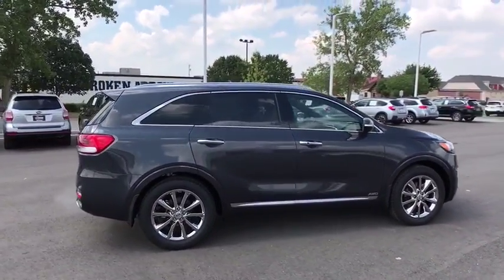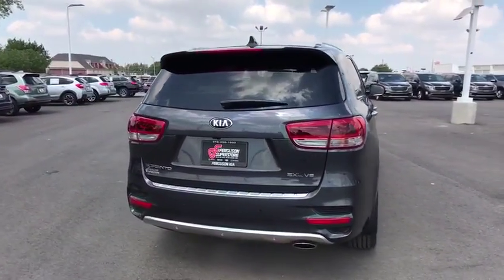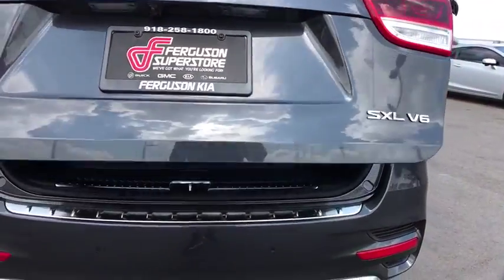Here are some of this vehicle's great options: power passenger seats, stability control, traction control, keyless entry, navigation system, steering wheel audio controls, power liftgate, all-wheel drive.